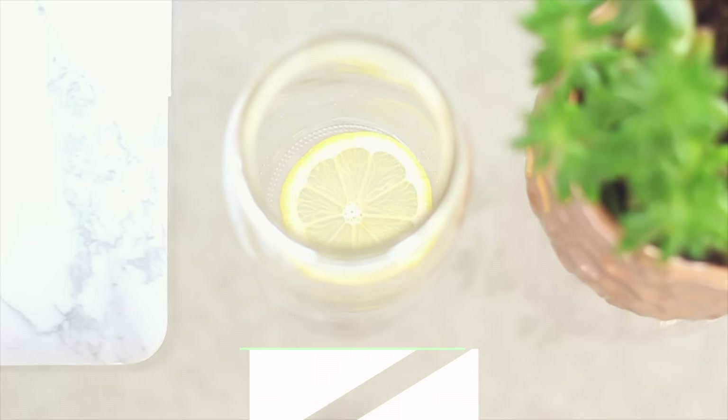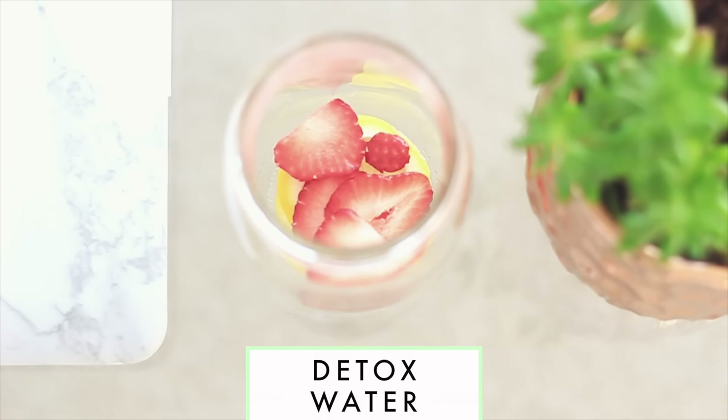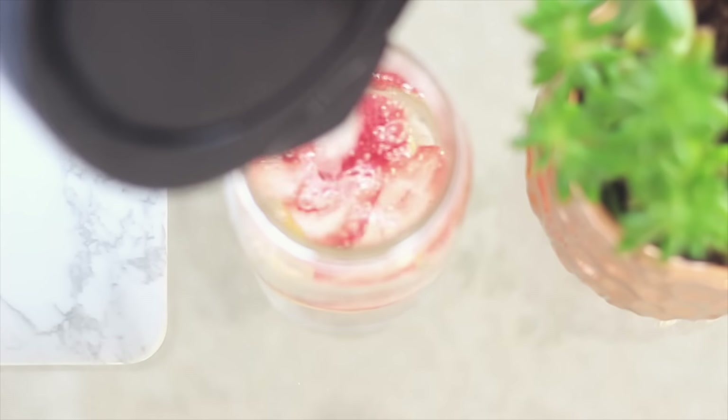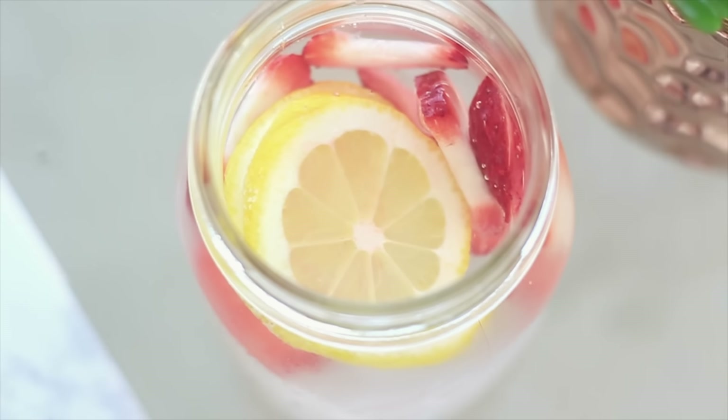Another thing I've been doing a lot recently is drinking lots of fruit infused detox water. My new favorite is cutting a few slices of lemon and strawberry and placing it into a mason jar, adding in some cold water and enjoy. Here's a tip — sometimes I even leave it overnight and drink it the next morning and it tastes even better.